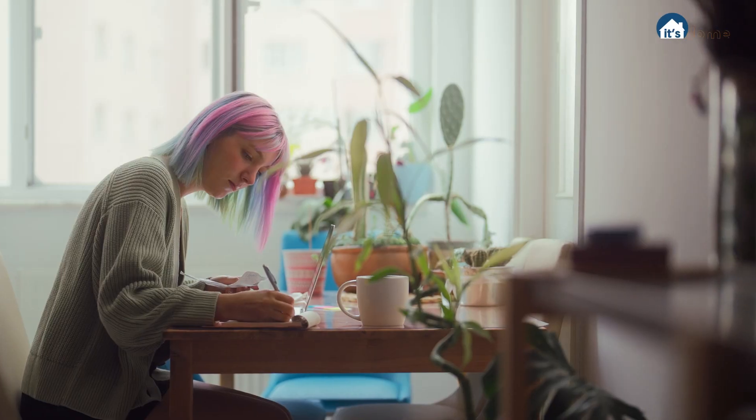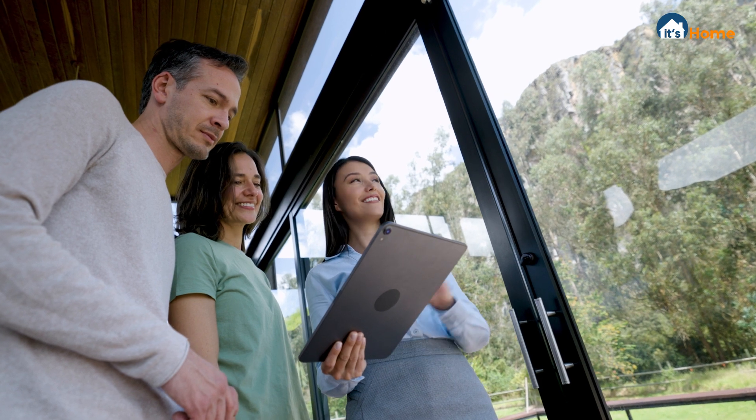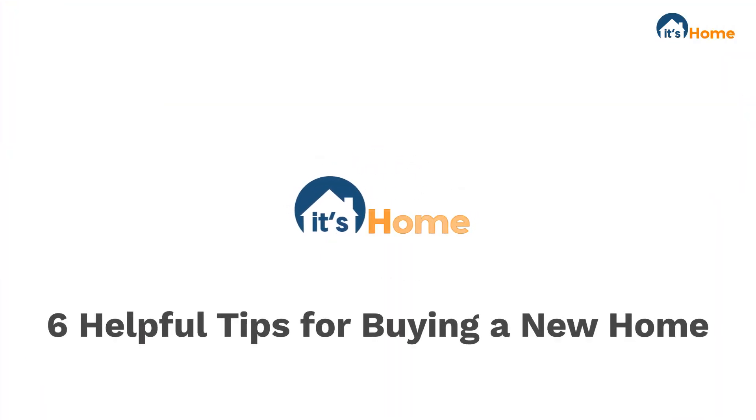Buying a home is a big decision. Being well prepared can be the difference between a stressful experience and an enjoyable one. ItsHome.com is here to help. Today we are going to provide you with six simple but important steps to prepare you for the home buying journey.